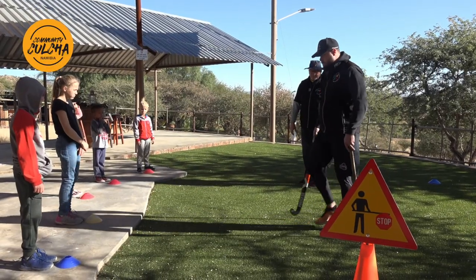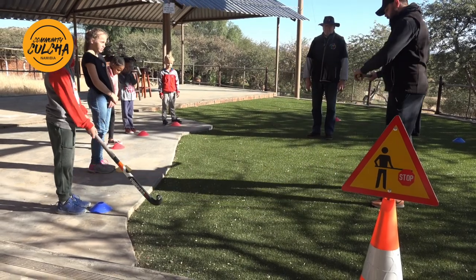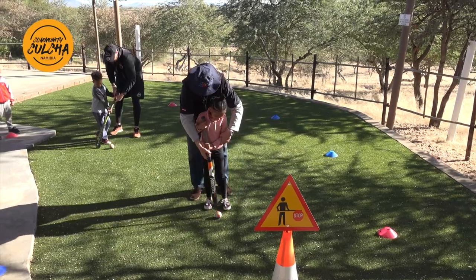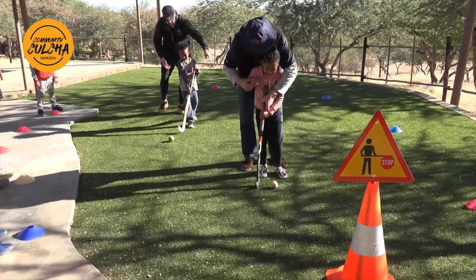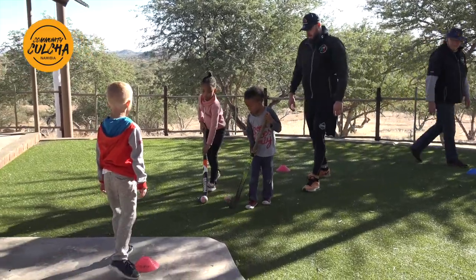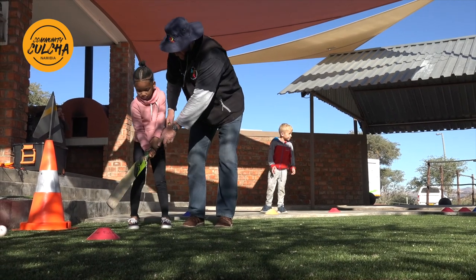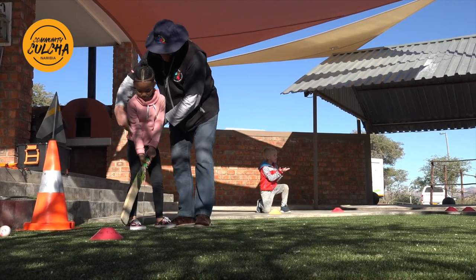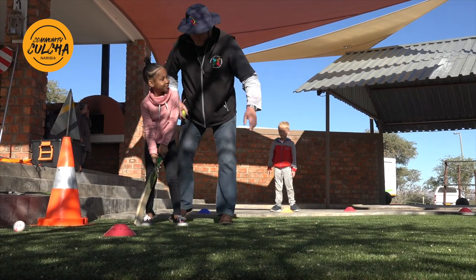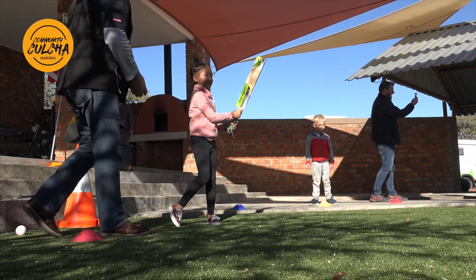The first thing we're going to do is hockey. Your left hand is going to be on top, your right hand is going to be down lower - over like that, down there. We're working on hand-eye coordination, making sure we're catching that ball. Watch the ball. Good hit - very good.